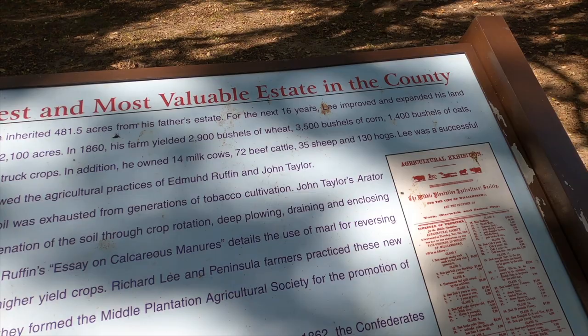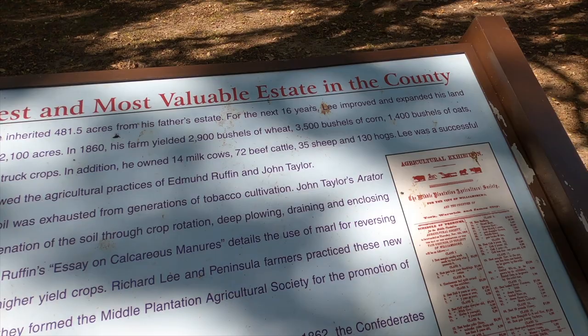72 beef cattle, 35 sheep, 130 hogs — yeah, a scientific farmer.